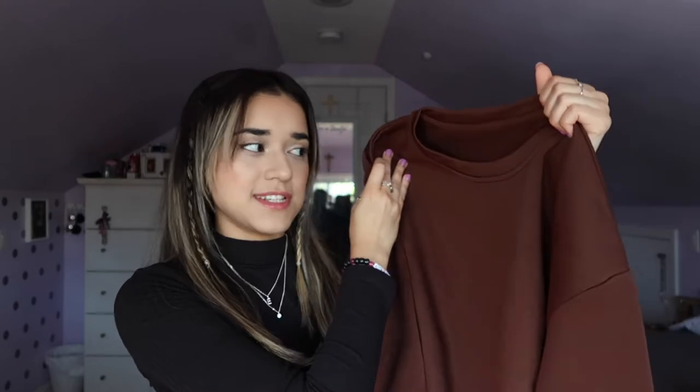Next I have another basic staple — this sweater. I've been wanting to buy more brown pieces and when I found this one I thought it was perfect because I love sweaters. I want to have some basic pieces to wear around the house or when I run errands, and this is perfect for that. It's actually really warm on the inside. They also have it in a couple of different colors so I might order more.